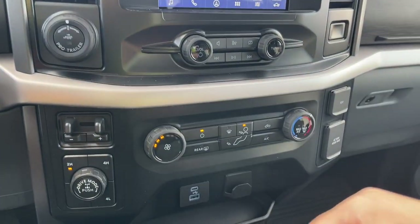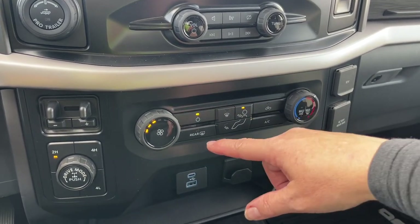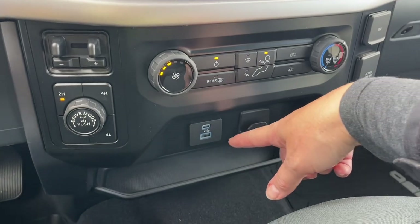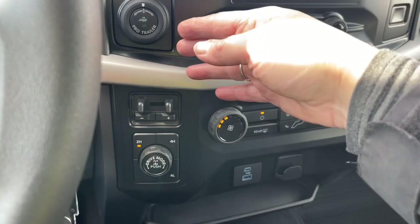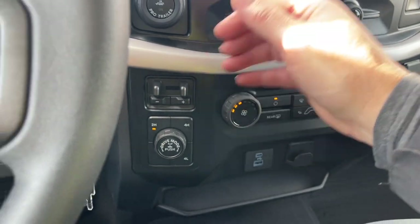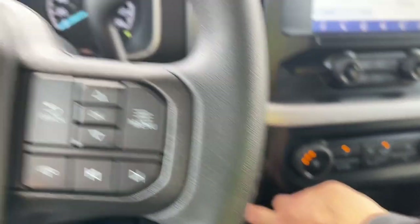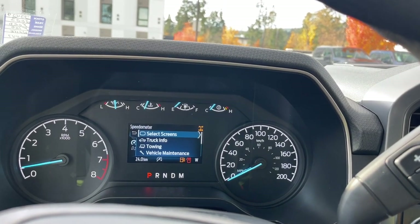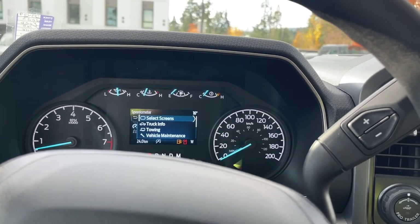We have our volume and tuner, your fan as well as your AC and max AC, and your front and rear defrost. USB-C and USB as well as a 12 volt and a nice little bin. And then you've got your pro trailer backup, integrated trailer brake controller, and your 4x4 with your drive mode and your locking differential. You just press and that'll appear to the right of the center display.